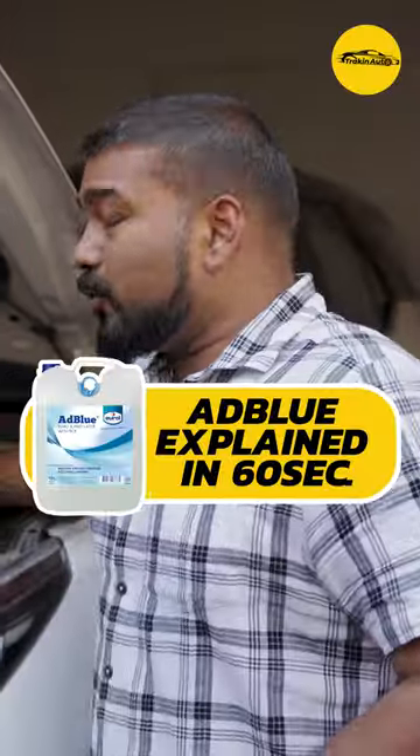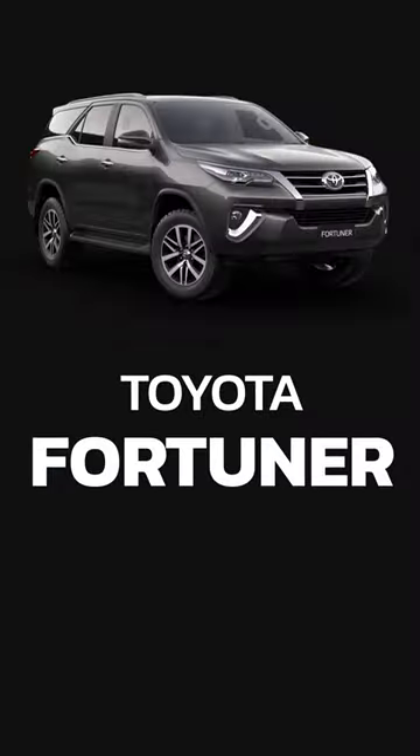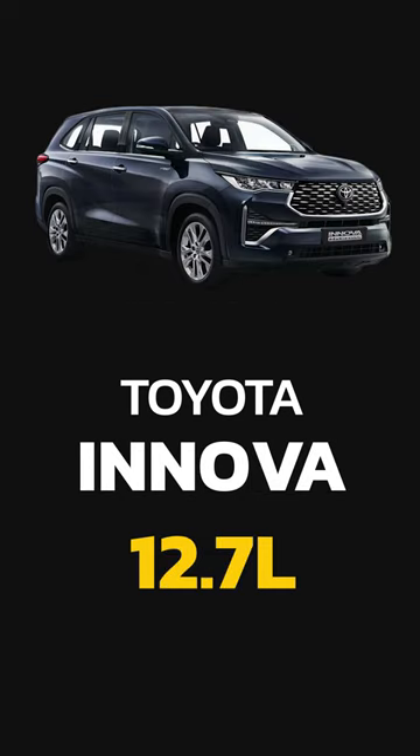Amazing technology, right? AdBlue has a different tank size, like Fortuner's 10.3 litres, Innova's 12.7 litres.